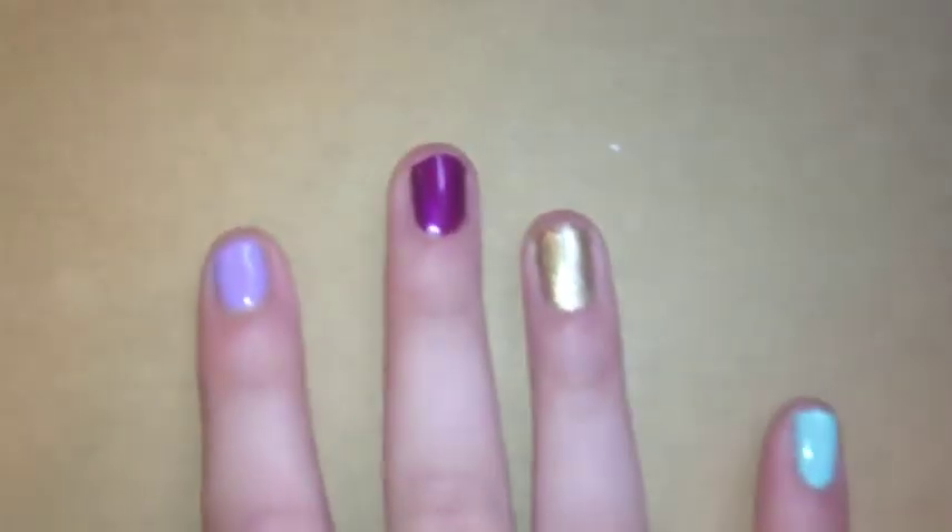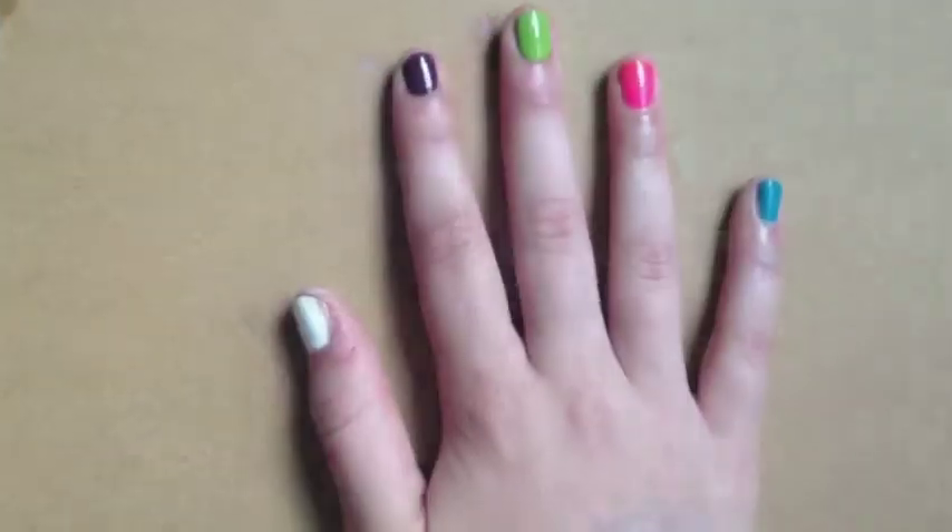This is the final product of all of the colors on our hands. We really hope you guys enjoyed this video. Comment down below which one is your favorite. Bye!